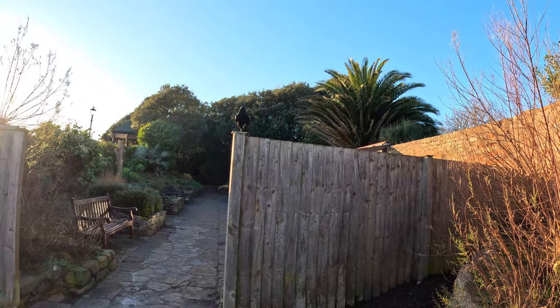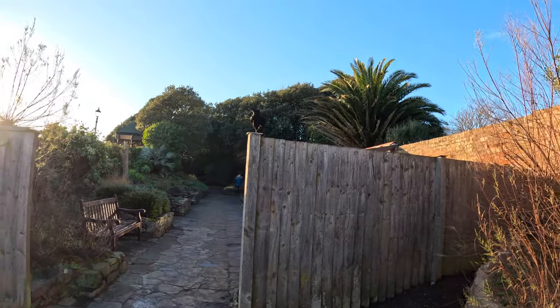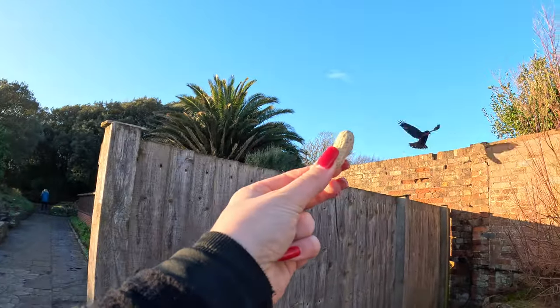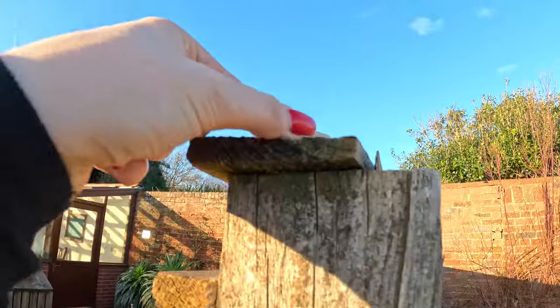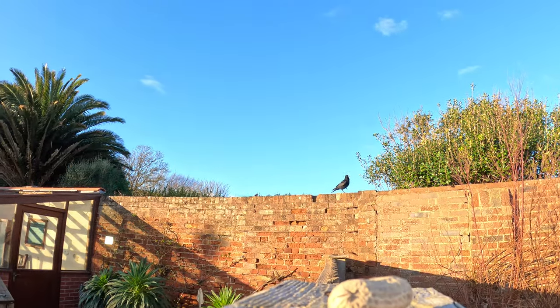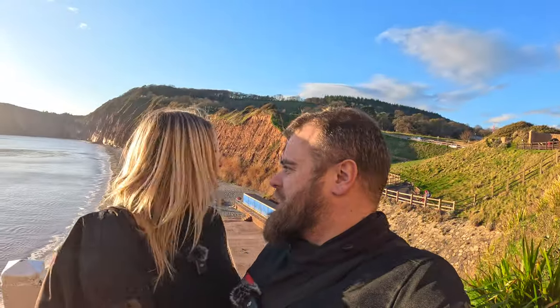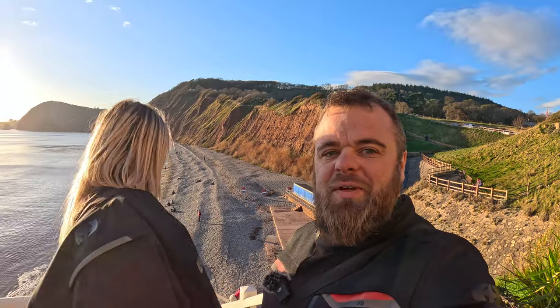You remember I said the crow's following us? He is actually — you can see it. Come on mate, I've got your nuts. We're going to give the rickety old steps a go then — Jacob's Ladder. Let's go down and have a look.